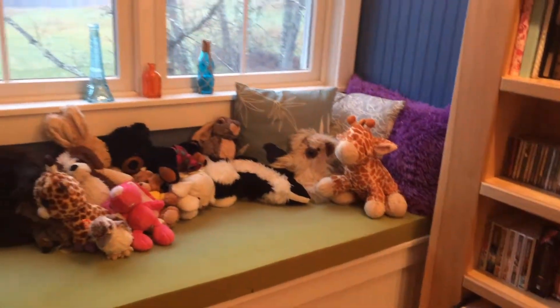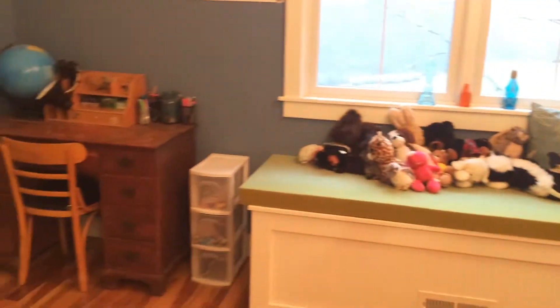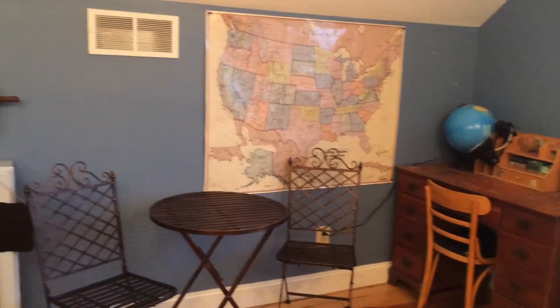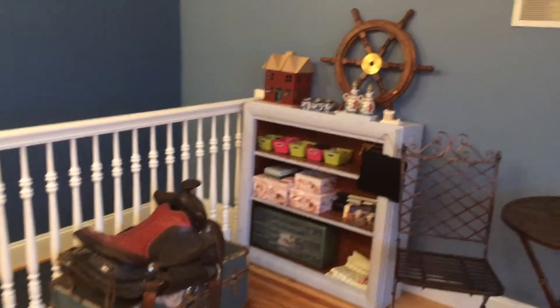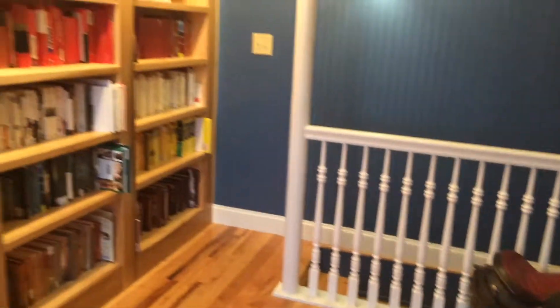I have this lovely window seat, which has a whole bunch of my stuffed animals on it — it's such a fun place to sit. There's my desk, and where I hope to be filming a bunch of my vlogs. Those shelves right there are for props for my bookstagram.